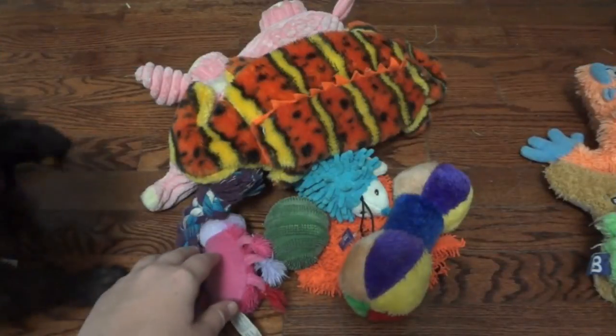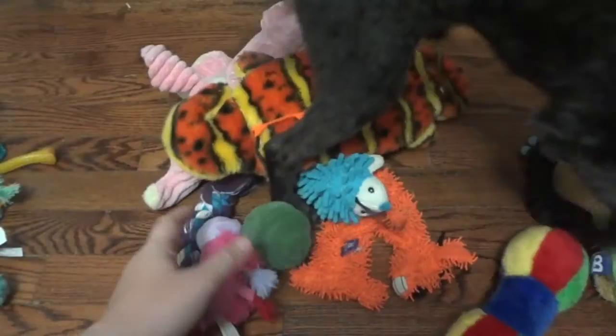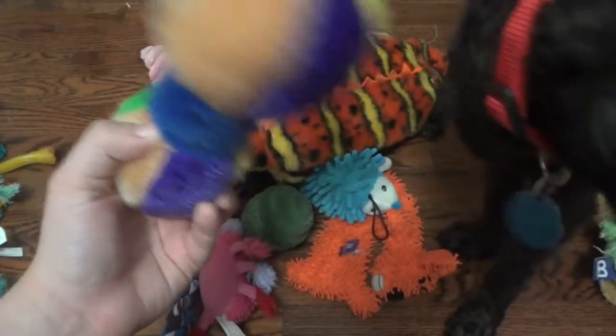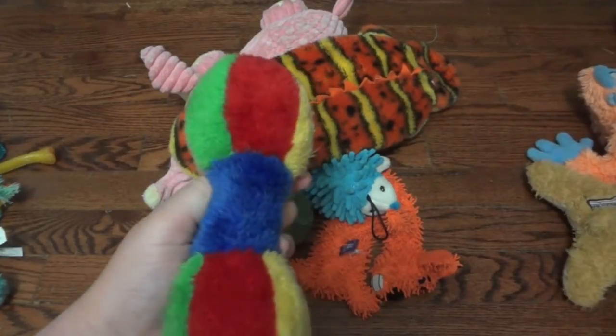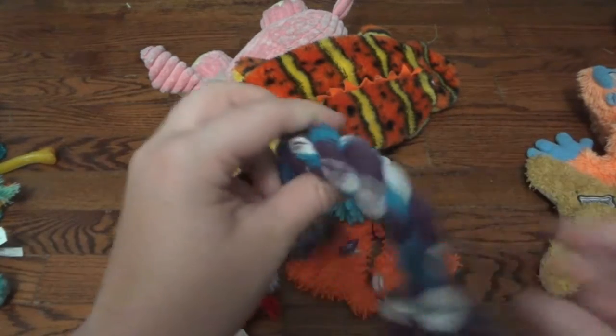So this pile of toys is ones that I already had laying around my apartment — either ones I bought for Ellie or got from somewhere. This first one I think I got in a trade from Amanda in our first trade, so this is from the UK. Steve really really likes playing fetch with this. Now he's stealing the other pile of toys — this is one of his absolute favorites.